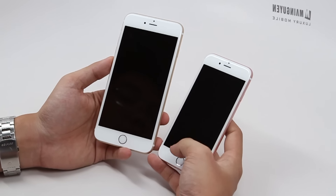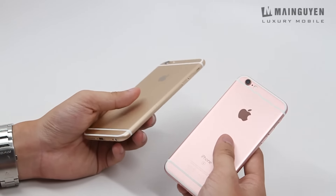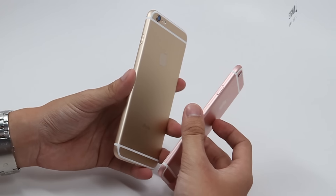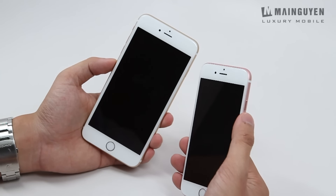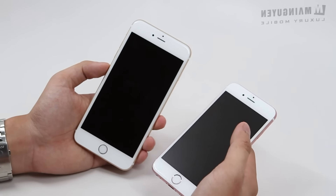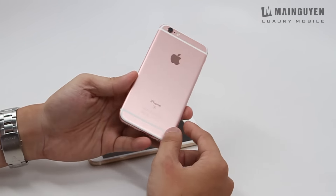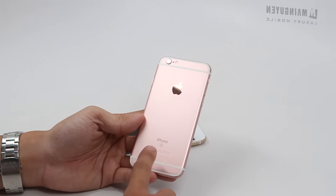Ở đây mình đang có 2 cái máy 6s và 6s Plus. Các bạn có thể thấy đây là 2 phiên bản màu đẹp nhất hiện nay, đặc biệt là với màu rose gold, mình chắc chắn là các bạn nữ sẽ rất thích. Máy hơi nặng hơn một tí so với phiên bản trước. Cái trọng lượng nặng hơn do cái phần màn hình họ làm dày hơn và chắc chắn hơn rất nhiều. Với phiên bản màu rose gold này, toàn bộ phần thân từ trên xuống dưới, tất cả các cạnh, và ở mặt sau thì cái trái táo cũng có màu hồng một tí, xung quanh giống như màu của thân máy.